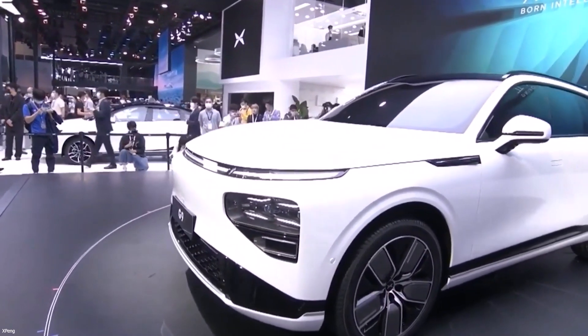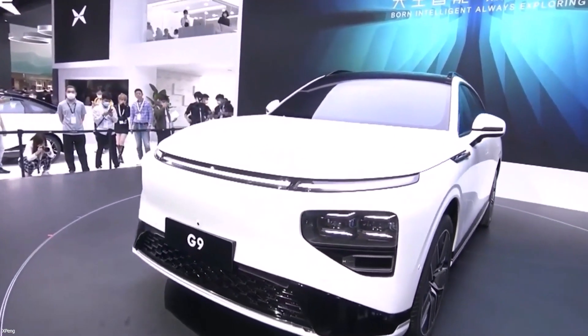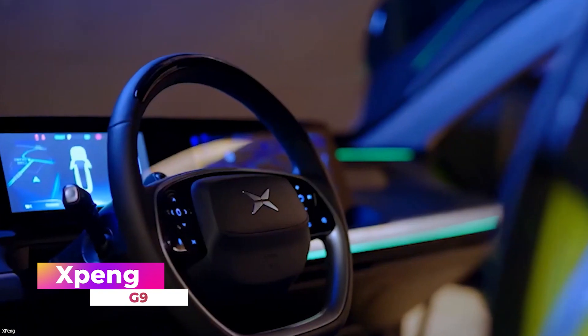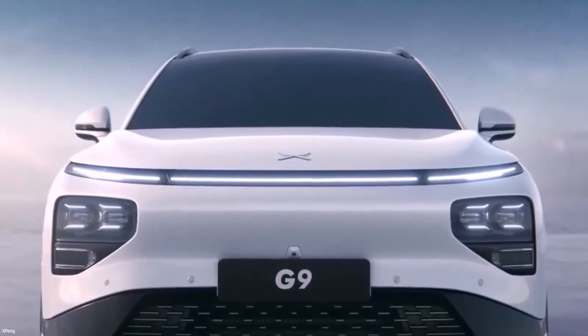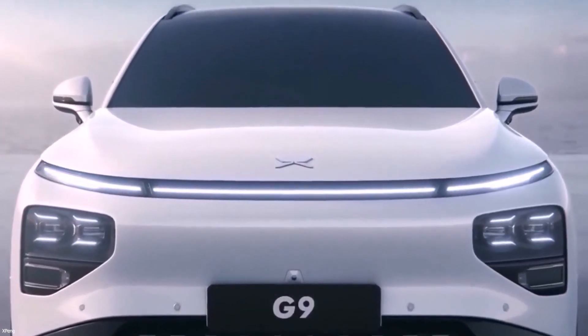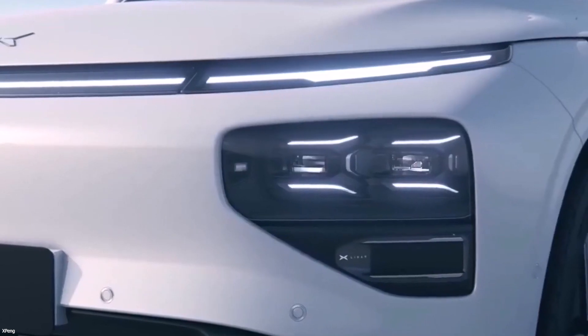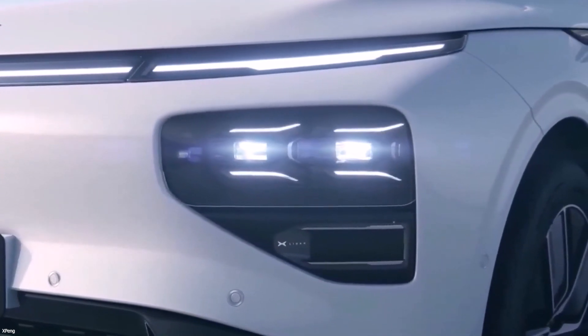The Xpeng G9 is a Tesla Model Y competitor — a nice crossover set to debut later this year. The G9 resembles the Xpeng P7 sedan in appearance. It has a full-width, ultra-slim DRL strip on top, separate headlights with two LiDAR sensors, a smooth mask instead of a standard radiator grille, a mesh-patterned lower air intake, and an artistically designed bonnet.